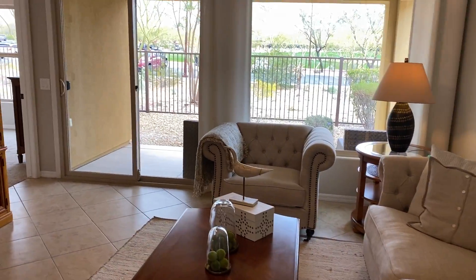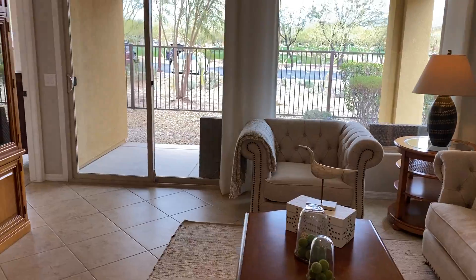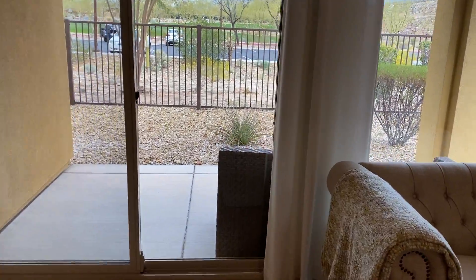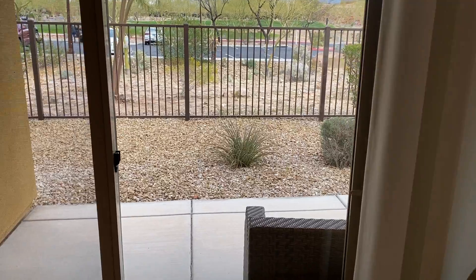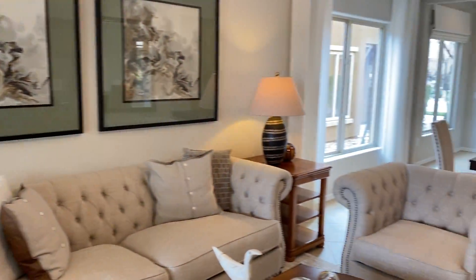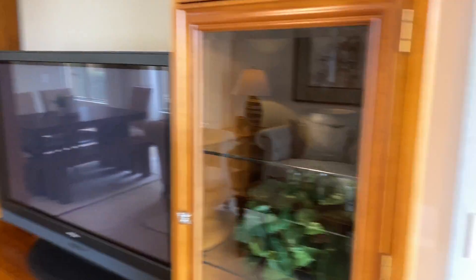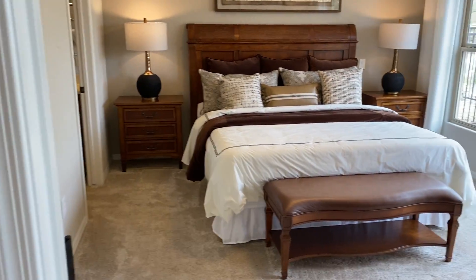Going out the back towards the deck. That is the master bedroom.